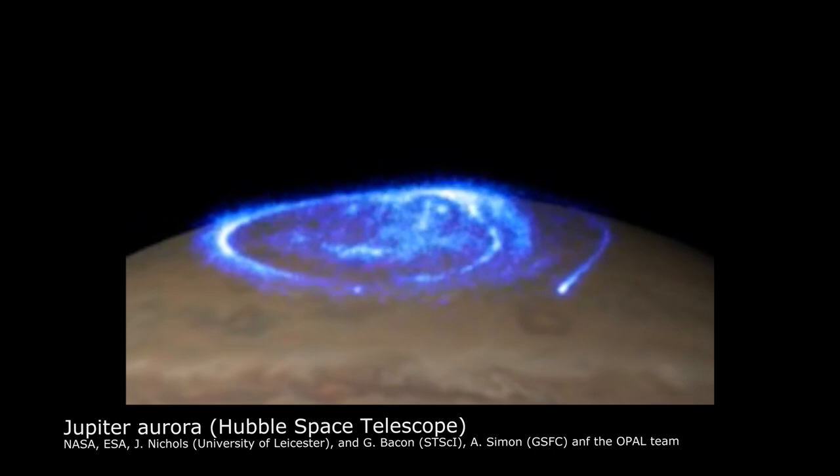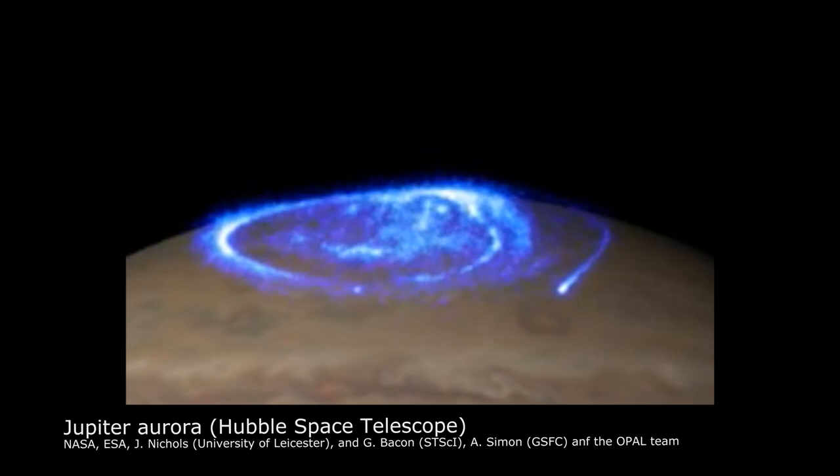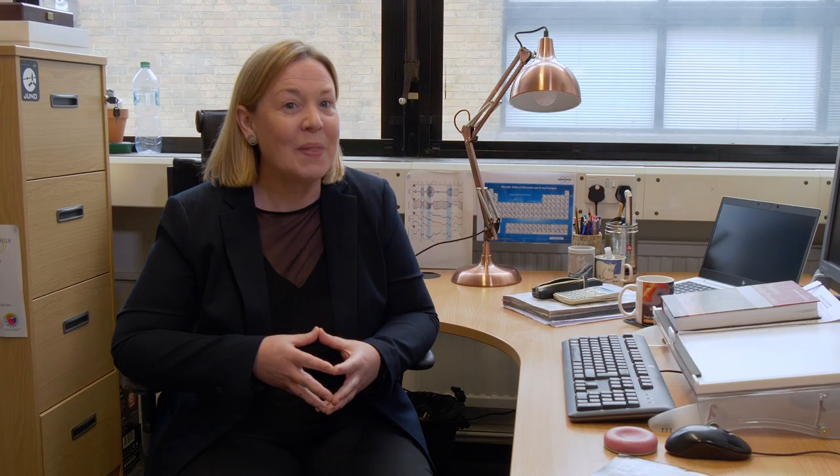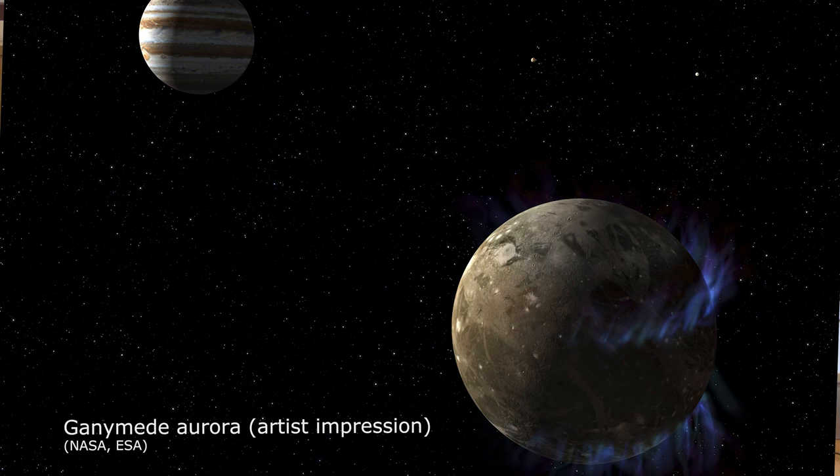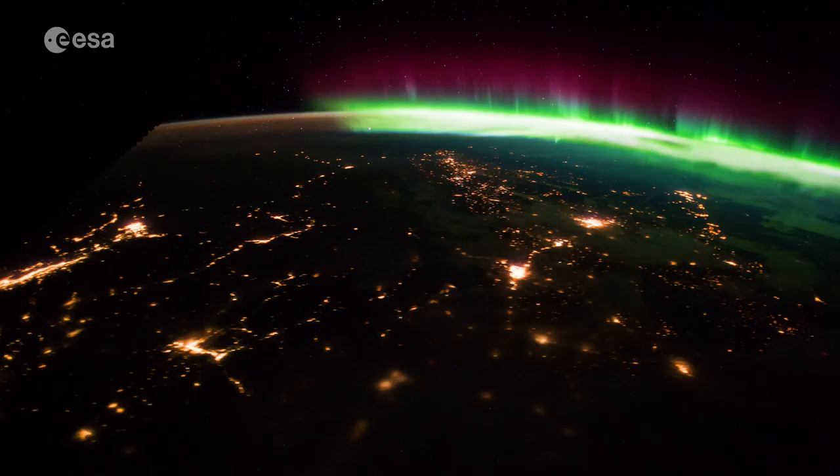Jupiter's aurora is the brightest aurora in the solar system — no surprise there. It's got the strongest magnetic field; it's the planet of superlatives. Ganymede's magnetic field we don't have a huge amount of information about, and the aurora at Ganymede is much weaker. Ganymede's atmosphere is much more tenuous, but it's an oxygen atmosphere and produces a relatively weak few tens of rayleighs of auroral emission. You can see that emission is banded in the north and the south, looking a little bit like auroral ovals that we see elsewhere in the solar system.